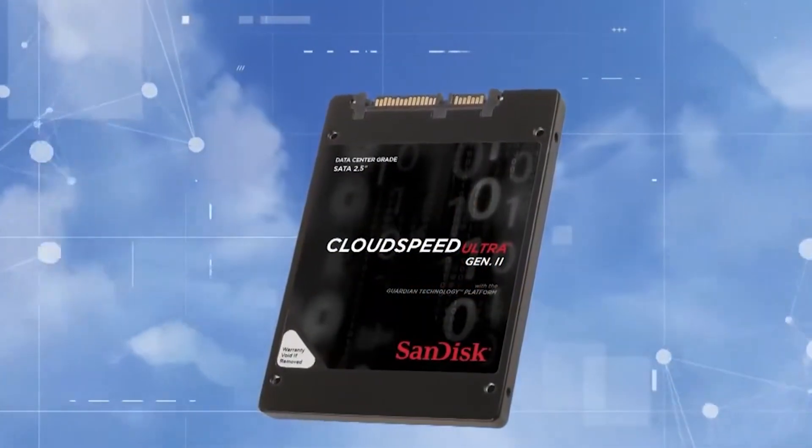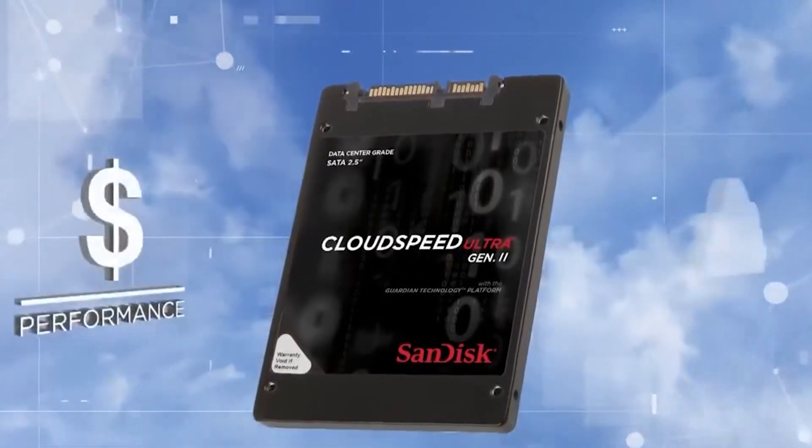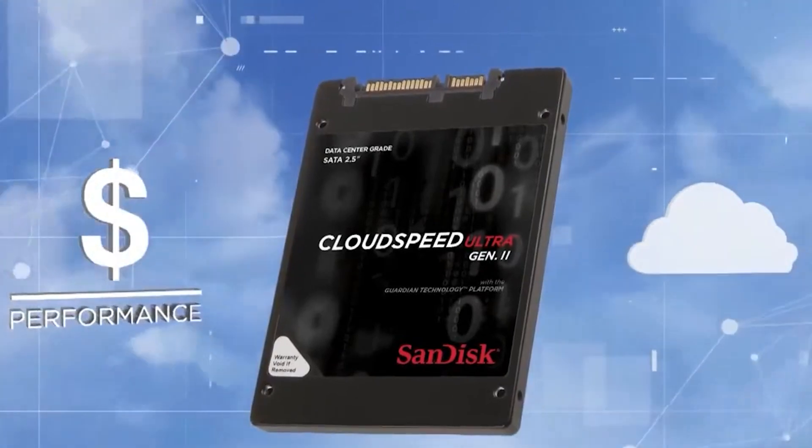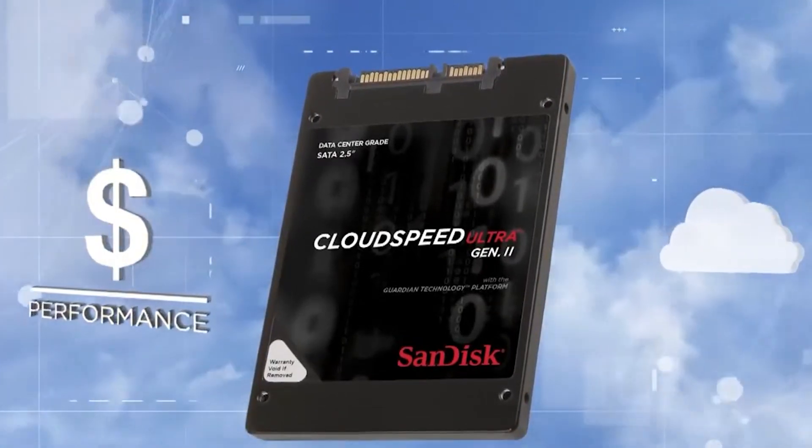Introducing CloudSpeed Ultra Gen 2 from SanDisk. CloudSpeed Ultra offers price performance leadership to power cloud and software-defined infrastructure for true elasticity.